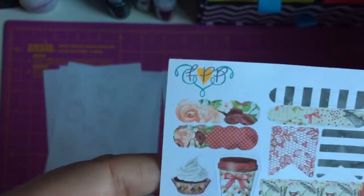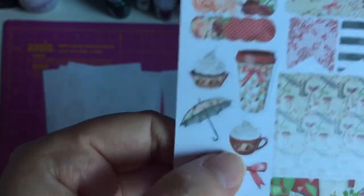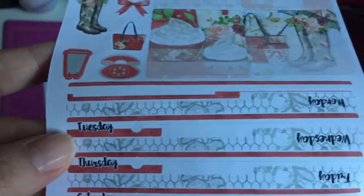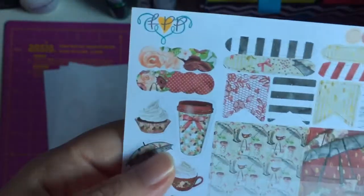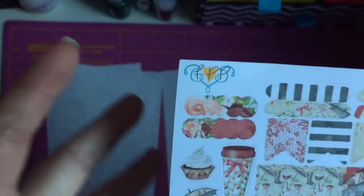This is absolutely gorgeous. I love the little cupcake with the cream on the top, the hot chocolate with the whipped cream on the top, and these wellies are absolutely stunning. And the little bow there. These are your date cover-ups and I just love the colour — it just screams like Christmas to me. I know it's not really Christmassy, but the colours and everything are absolutely gorgeous.